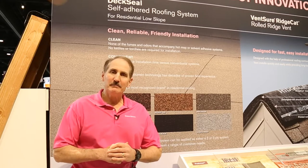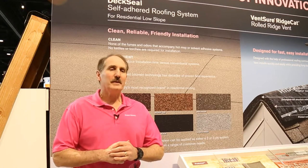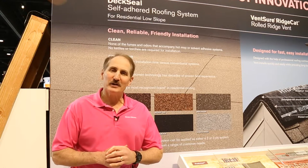Hi, I'm Andy Pinelli. We're at the 2016 IRE show and we're here today to talk about DeckSeal.